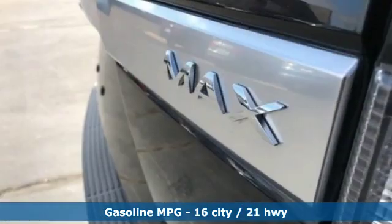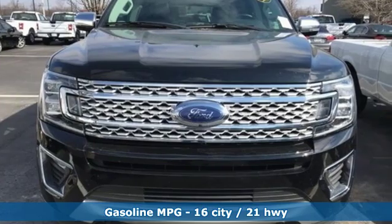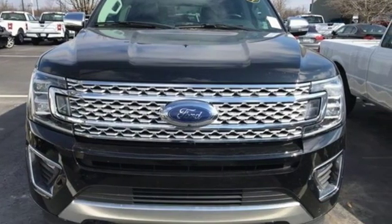Turbo V6 engine, heated and ventilated leather bucket seats, streaming audio, automatic parking sensors, dual zone climate control.